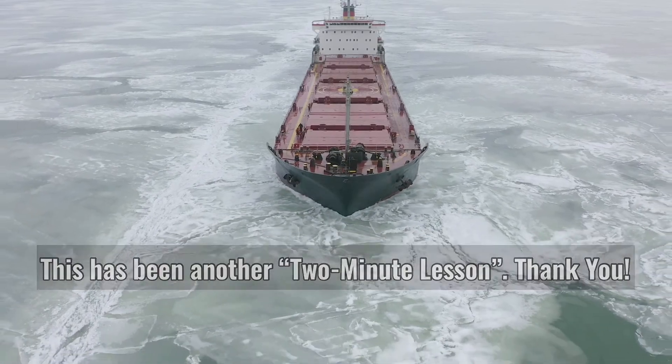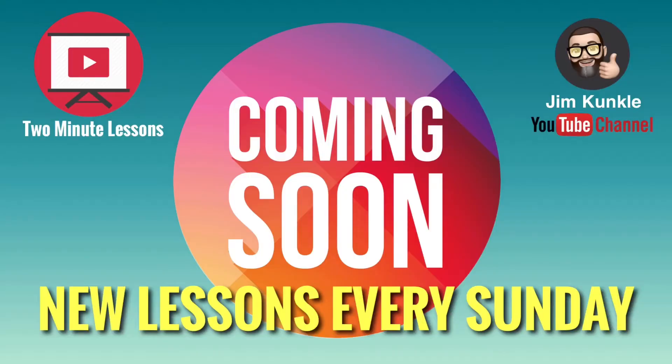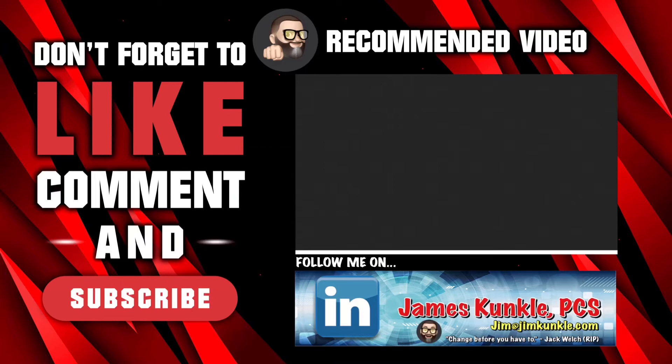This has been another two-minute lesson. Please check back next Sunday for a new lesson. If you found this lesson informative, please make sure to like and share it with other professionals. If you're not subscribed to my channel, please do so — just hit the subscribe button and set the notification bell to all so that you won't miss any new content.